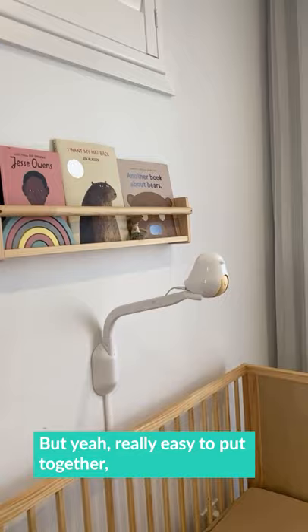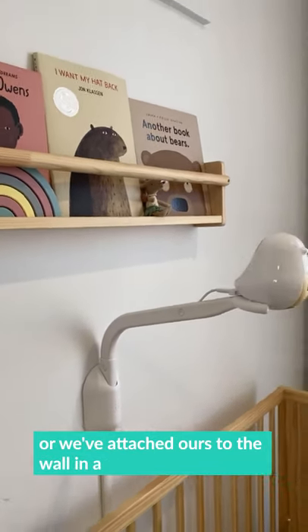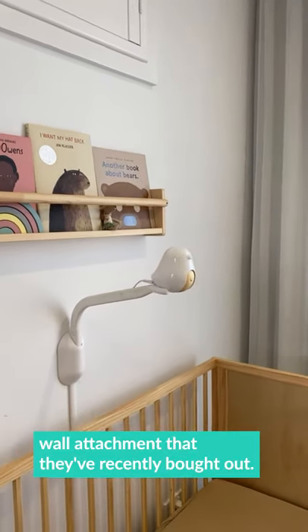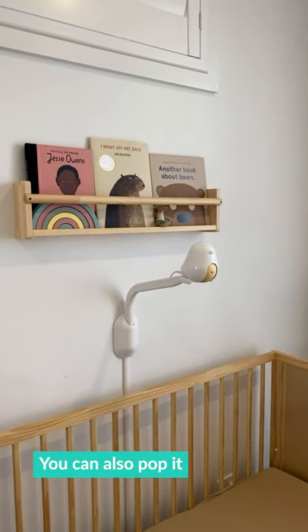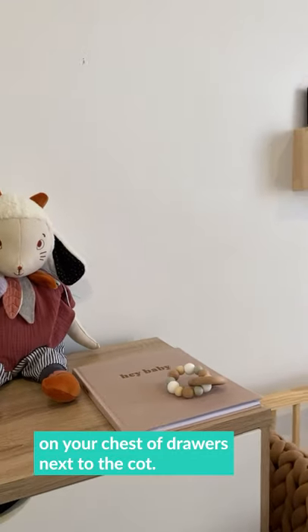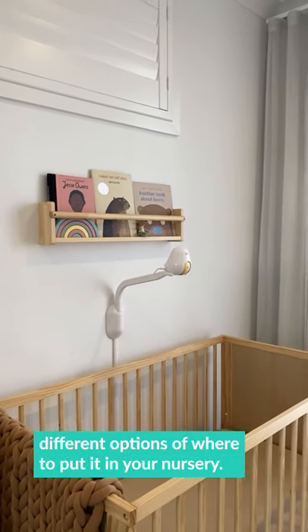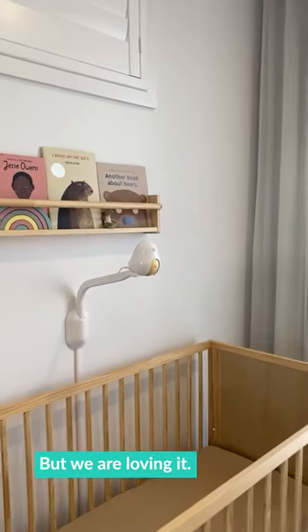It's really easy to put together. We've attached ours to the wall using a wall attachment they've recently brought out. You can also pop it on your chest of drawers next to the cot so you can see in. There are like three or four different options of where to put it in your nursery, but we are loving it.